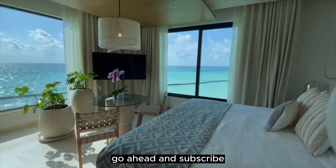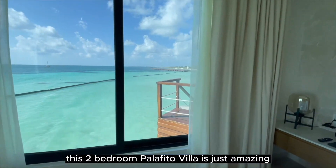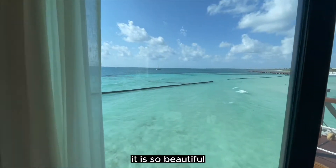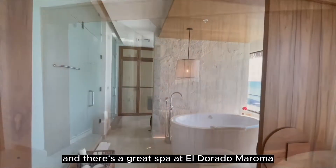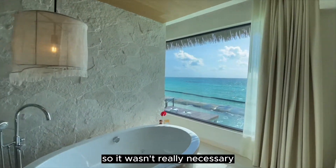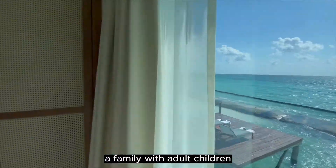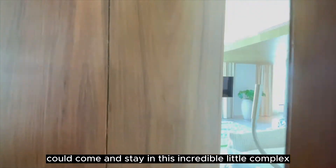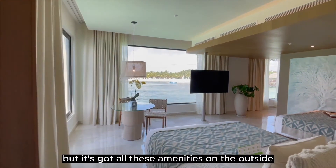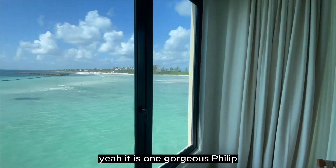Now let's talk about the brand new two-bedroom over the water Palafito Villa — and go ahead and subscribe so you don't miss any of our videos. This two-bedroom Palafito Villa is just amazing and so beautiful. It used to be the spa in the Palafitos area, but with a great spa already at El Dorado Maroma it wasn't really necessary. Now they've made it into a wonderful two-bedroom villa perfect for a couple of couples, a family with adult children, or a girls' trip — two bedrooms with incredible outdoor amenities.